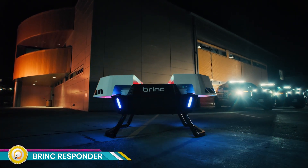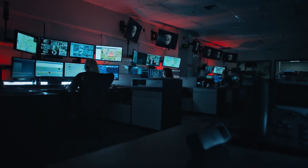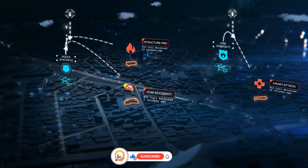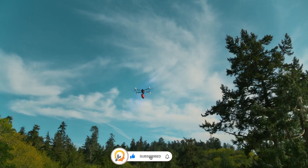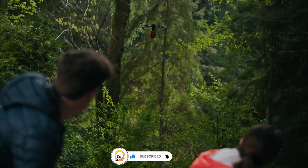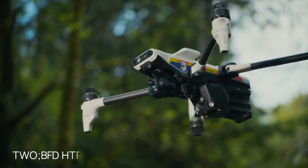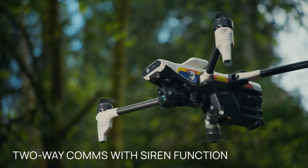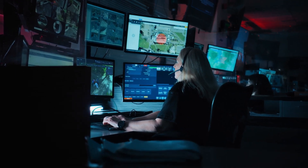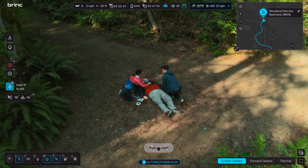Brink Responder is a drone revolutionizing emergency response. It is a groundbreaking drone specifically designed for public safety applications — the world's first purpose-built 911 response drone, offering rapid deployment and critical situational awareness in emergency situations. The Responder can be deployed autonomously within seconds of a 911 call, providing an immediate aerial perspective.